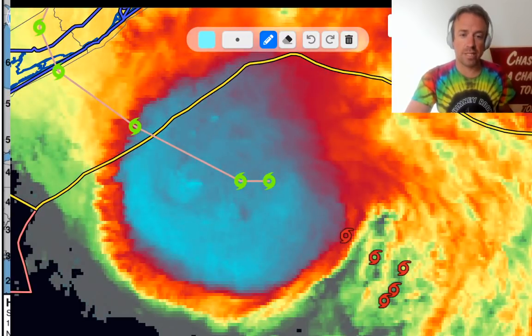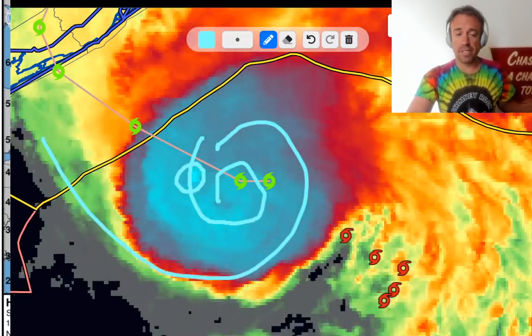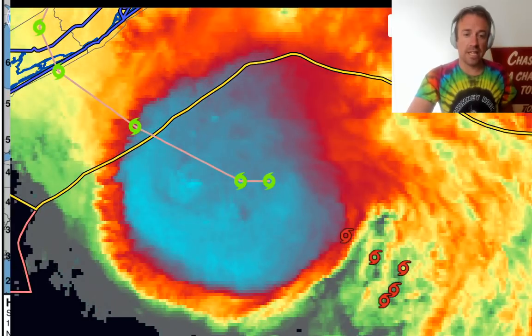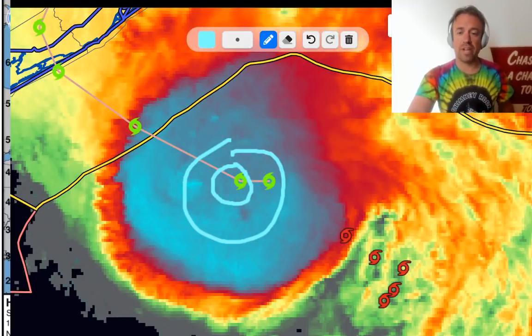Pulling up the satellite imagery, you can see the circulation is directly underneath that convective burst we've been watching. There could even be some overshooting tops beneath that band preceding the circulation. We're going to have to see if this organization trend can outweigh the dry air that is trying to wrap into the circulation. One thing I'm noticing right now is that this is a vertically stacked hurricane — the low-level center is right there.